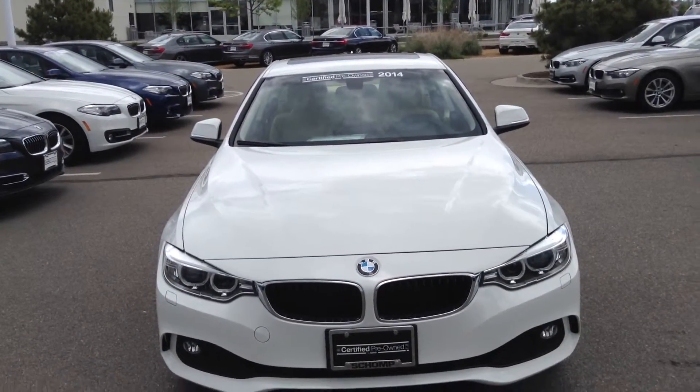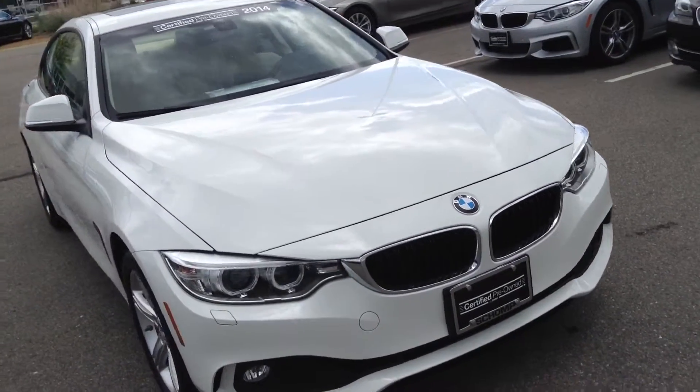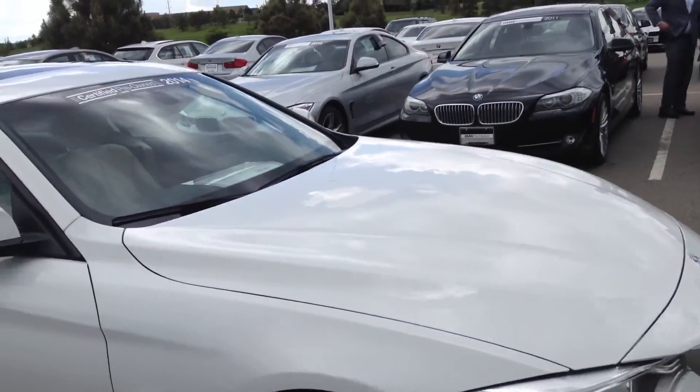Good afternoon, Chase Alamos with Sean BMW. What you're looking at here is a video of the 2014 428 — very, very nice, very clean exterior and interior.